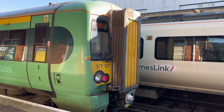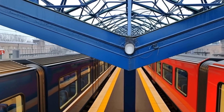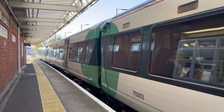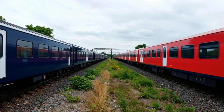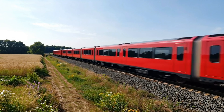You might notice that trains come in lots of different colours — red, blue, green and more. That's not just for decoration. Different trains often travel on different routes, and the colours help people recognise which train goes where. Plus, bright colours make trains easier to see from a distance.